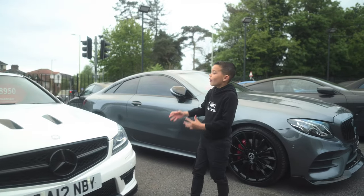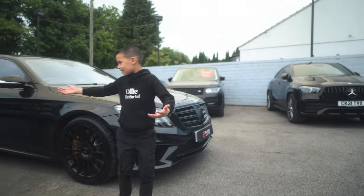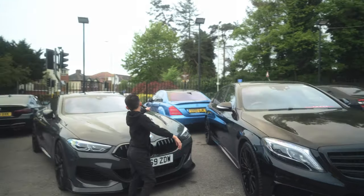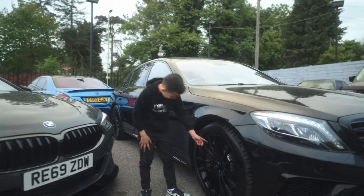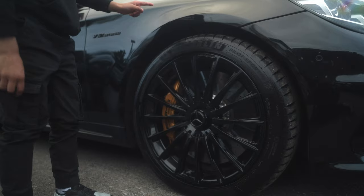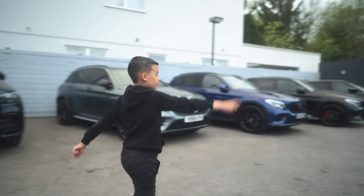I think this one's an E63 or a C63, but something I really like about this car is the front - they just look so nice. Over here you've got a BMW, a blue AMG, and this car here - I don't know what this one is but look at the calipers on it, and the black rims and the black body goes with the black rims.